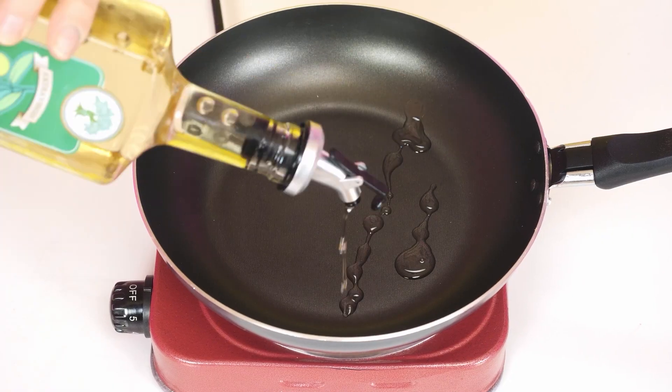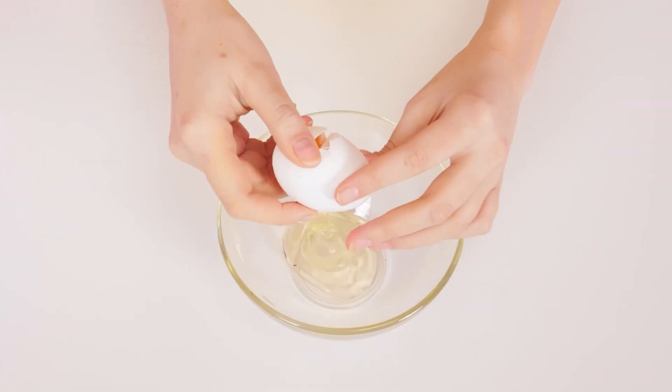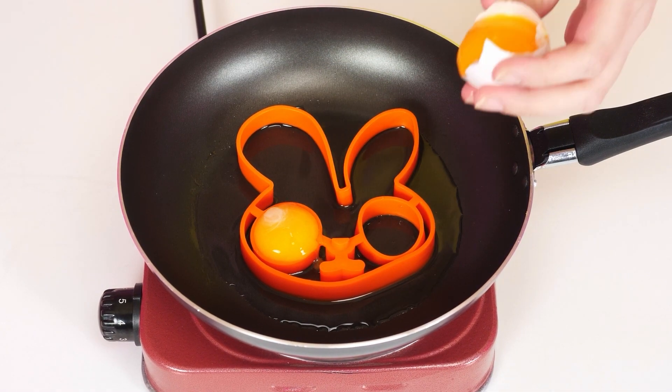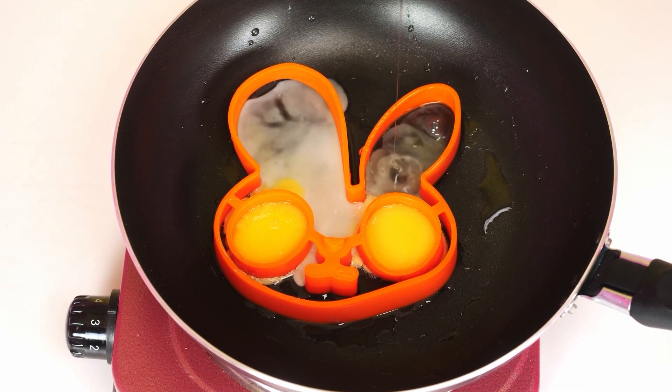First, I need oil — pour it into the pan. Now the silicone mold for the scrambled eggs. You need to separate the yolk from the protein. I can easily handle it. Voila! The yolks will be my rabbit's eyes. The protein will be everything else. It turns out really cute — that's what you need.